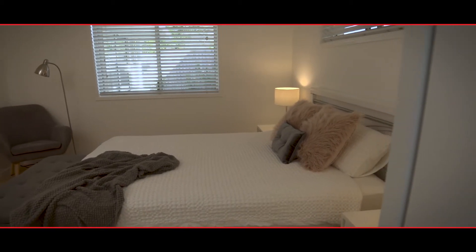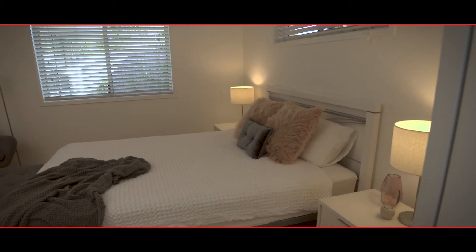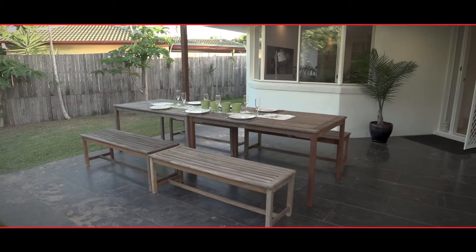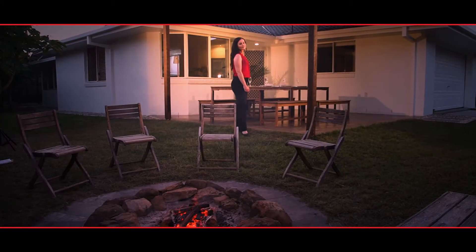At the rear of the home is the master bedroom with a walk-in wardrobe and an ensuite. Outside are covered entertaining areas, and out the front it's al fresco dining and a fire pit.